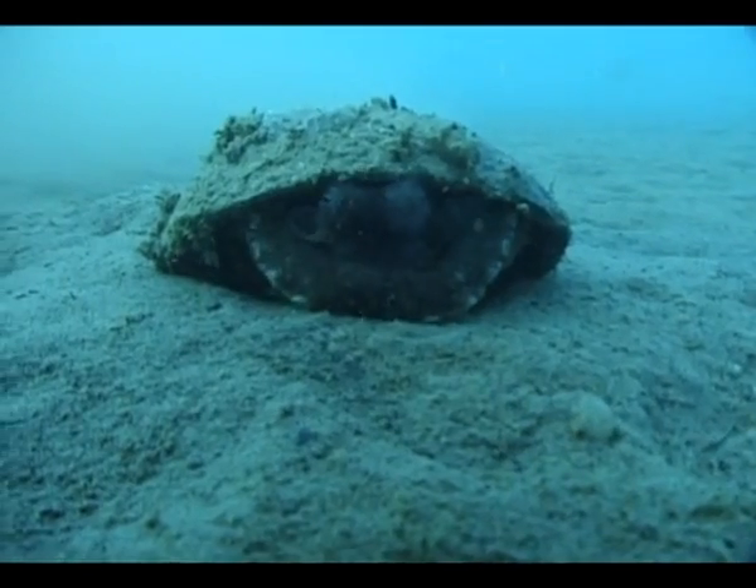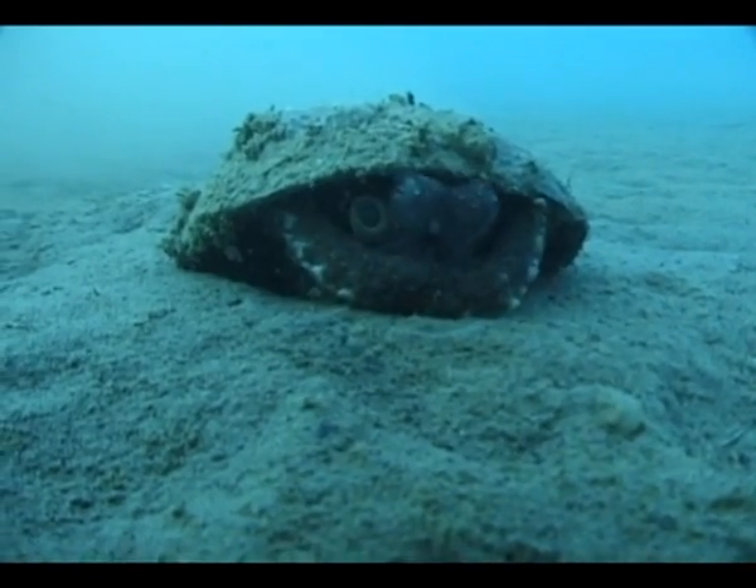I first came across this octopus in Indonesia when I was diving looking for a completely different type of octopus, and I came across this coconut shell that was on the sea floor, and as I got closer I saw it move and I realised that there was an octopus underneath.